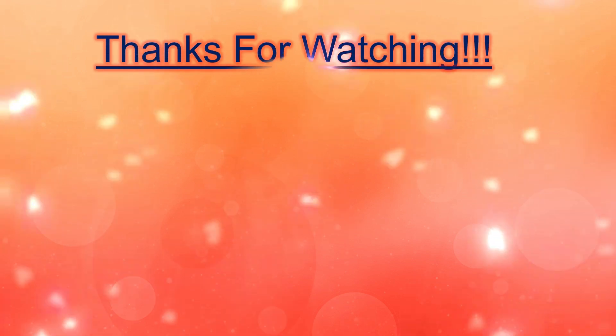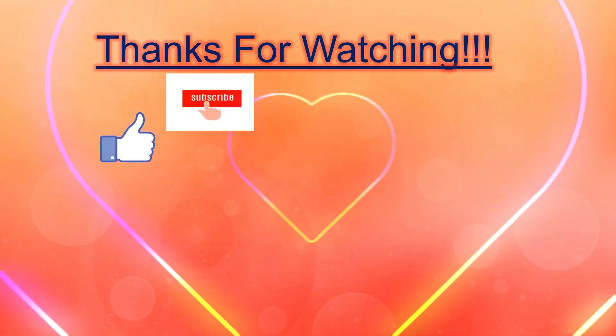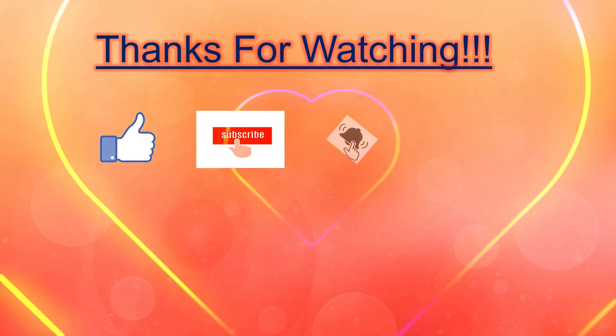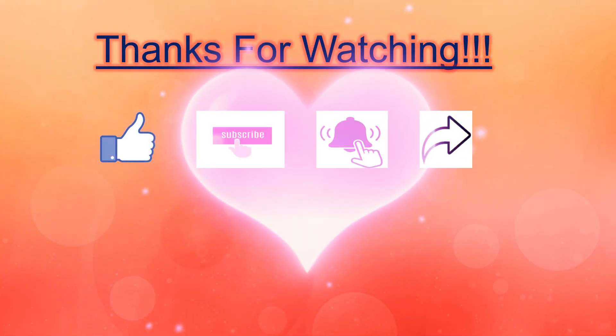That's it for today. Thanks for watching. If you like my video, click on the like button, subscribe to my channel, click on the bell icon for further notifications, and share it with your friends. Take care. Thank you.